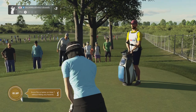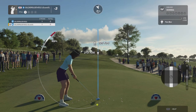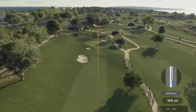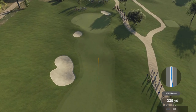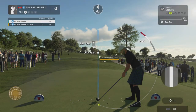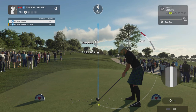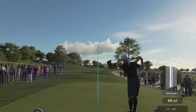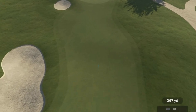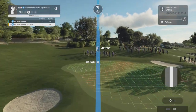We are on the seventh hole — let's see what we can do. Oh, we're in a spicy mood today, aren't we? All right, let's let her fly. This drive's looking okay. Here's our second shot on the seventh hole.